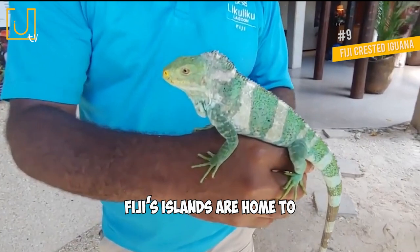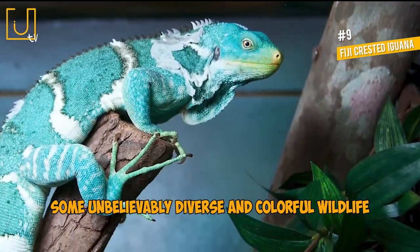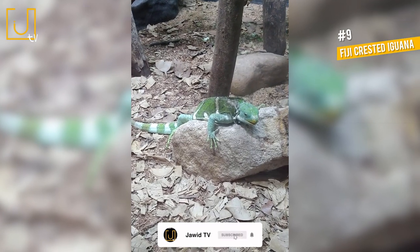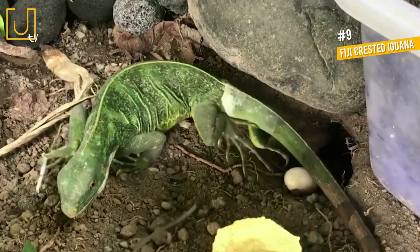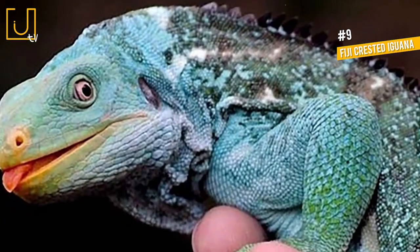Number 9: Fiji-Crested Iguana. Fiji's islands are home to some unbelievably diverse and colorful wildlife, and the Fiji-Crested Iguana is no exception. Similar to the Fiji-Banded Iguana, this lovely lizard stands out thanks to its emerald green body color. Individuals typically also have thin white stripes across their midsections and tails.